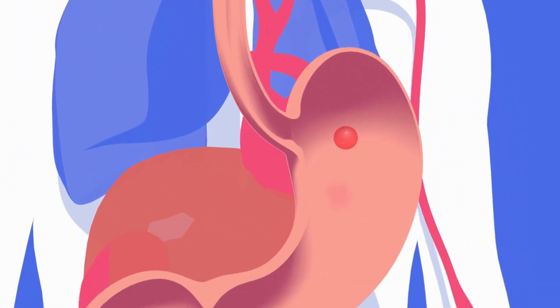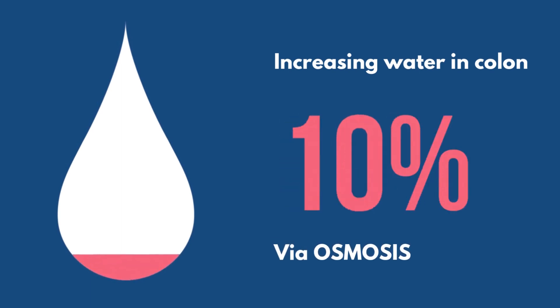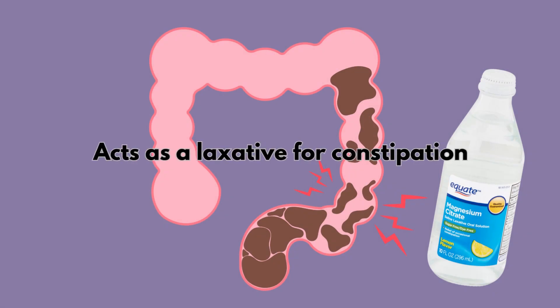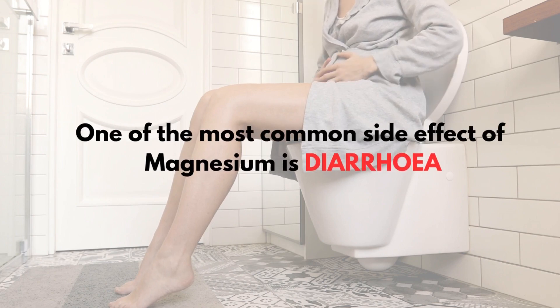Magnesium citrate has a high bioavailability and much is absorbed after ingestion. Once ingested, magnesium citrate works by increasing the water in the colon by a process known as osmosis. The extra water helps create more feces, which stimulates bowel movement and acts as a laxative for constipation. This is also important to know, as one of the most common side effects of magnesium supplements is diarrhea.